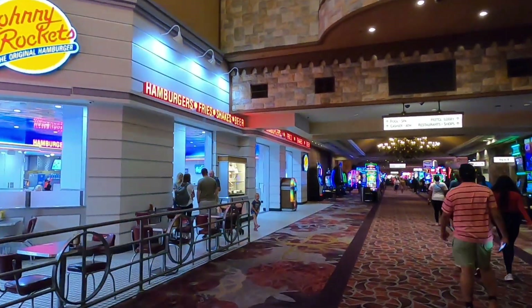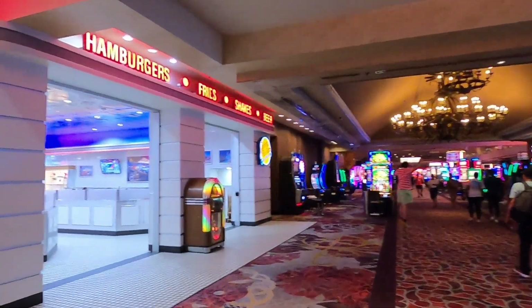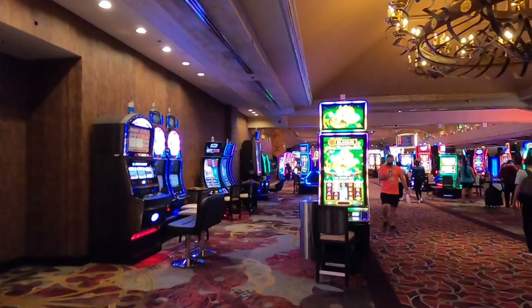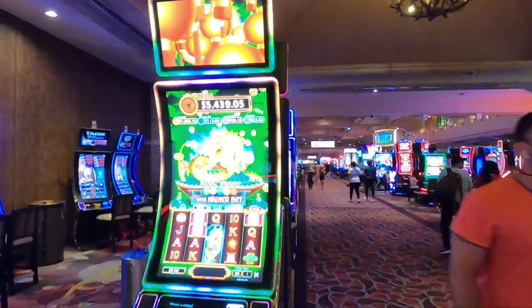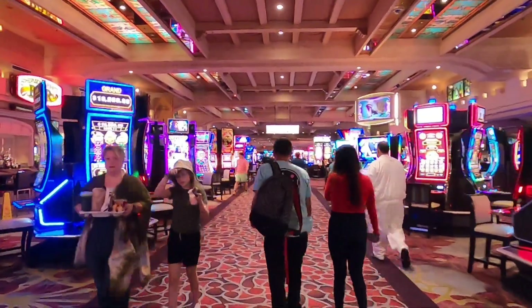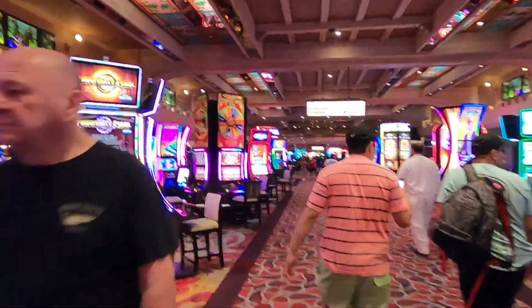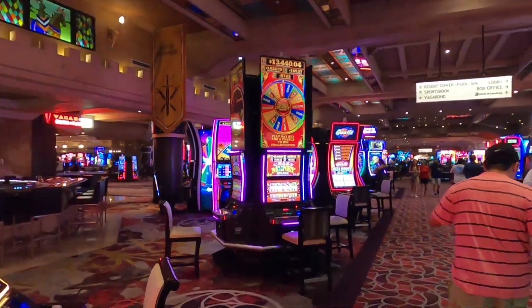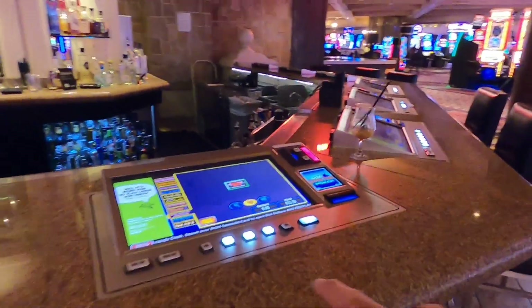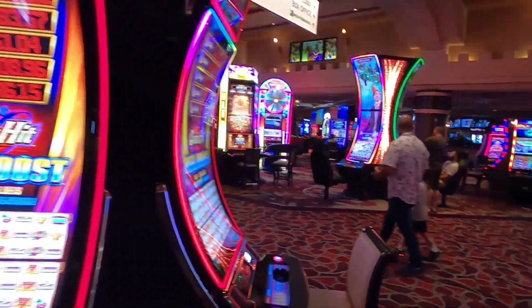Johnny Rockets on our left — hamburgers and fries and what have you. We'll go through the casino. On our left is a great big bar — the Sherwood Forest Bar. All the bars here have got gambling machines right where you can sit, so you can order a drink and gamble at the same time.